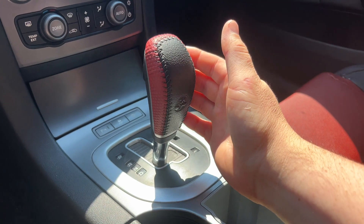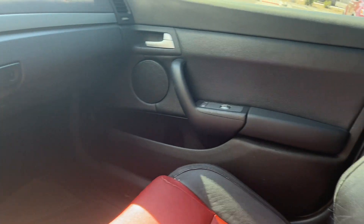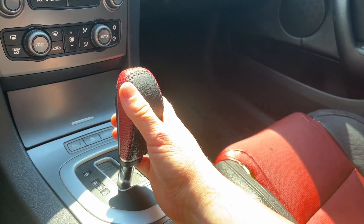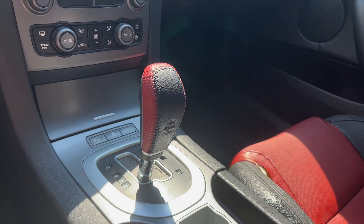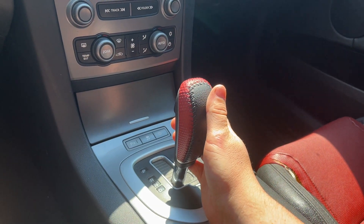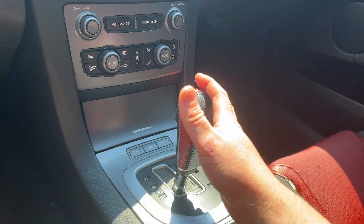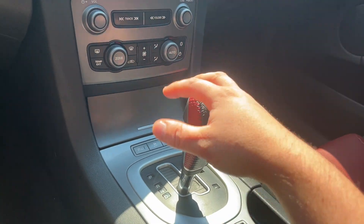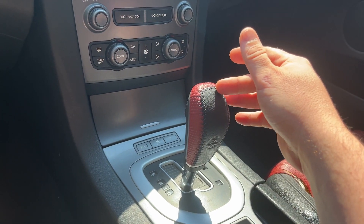We have the leather shift knob — this one is red and black to match my interior color, but it also feels better to grab than the stock shifter. On the G8 console or shifter, you can get this same shifter even if you don't want to do the full console swap. It feels way better than that plastic handle — I think these are about 80 bucks shipped from Holden Parts USA.